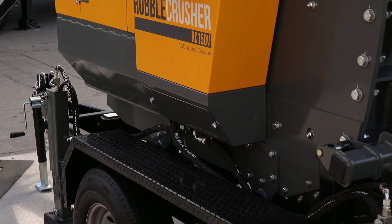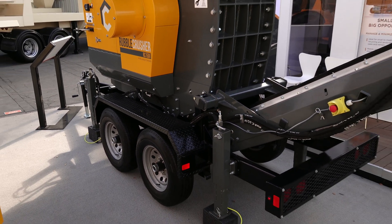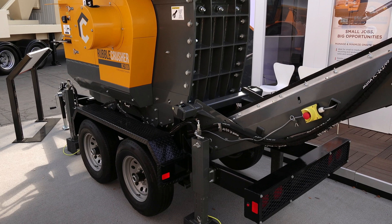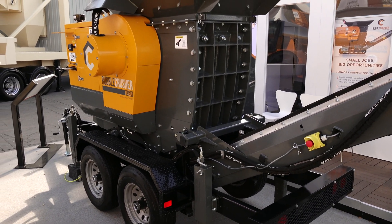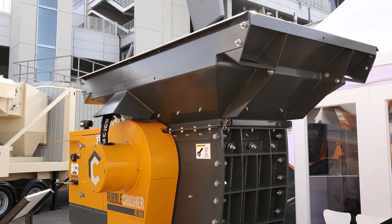The Rubble Crusher RC150 is also available on a fully compliant DOT trailer chassis weighing around 8,000 pounds, easily transported with a 4x4 truck. Thank you all for watching and if you need any more information please visit our website and contact us from there. RubbleCrusher.com